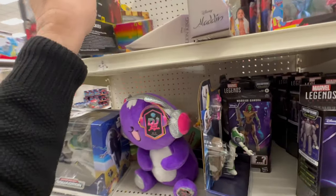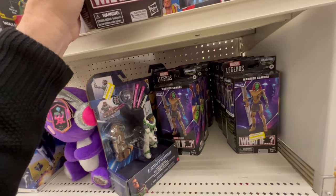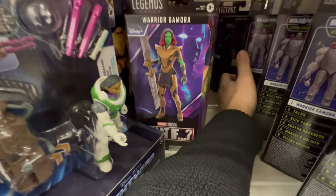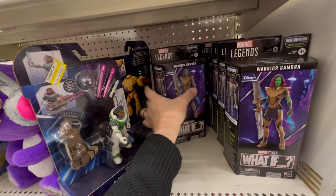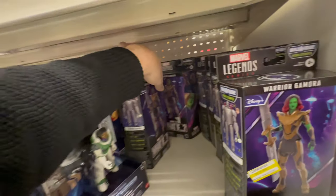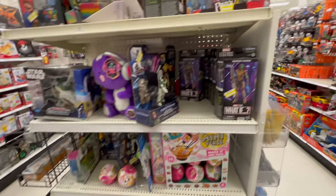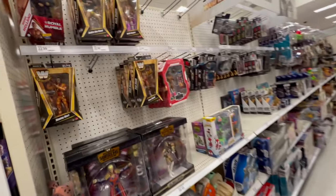Let's see if they got any Nick Furies in here — I'll buy another one. No. Let's dig — oh, they're all Gamoras. How much? $12.49. Nah, go ahead and pass on any more Gamoras. What else we got?